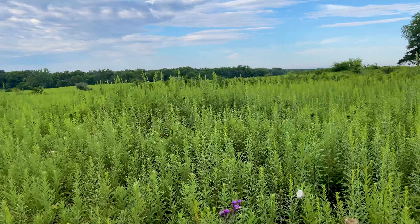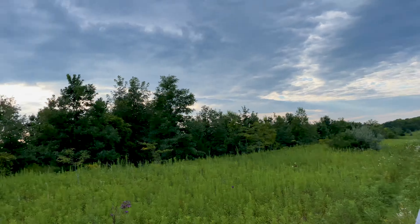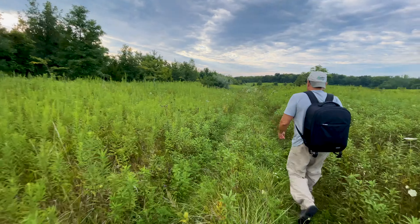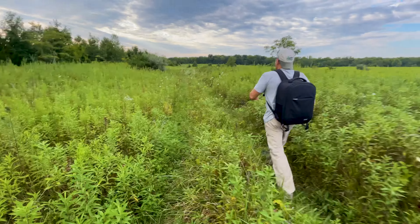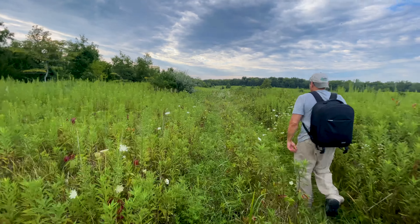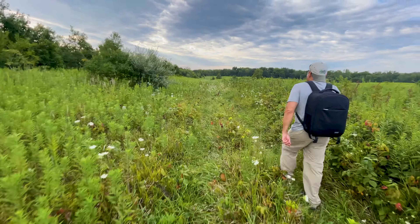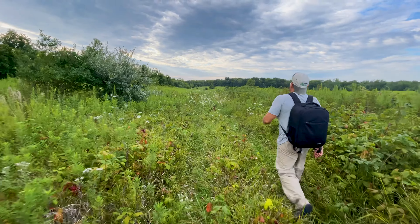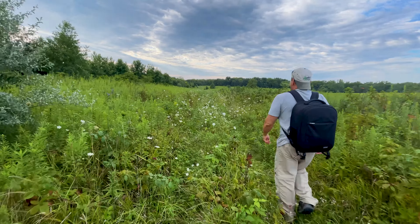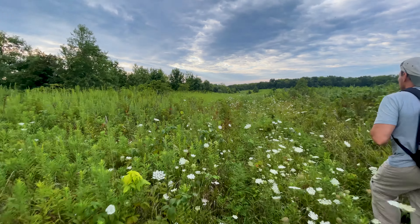We got a beautiful habitat. Sun's starting to go down, so hopefully we'll be able to find some snakes. Maybe find something to flip — who knows what we'll find. Maybe some cool garters, prairie kings. Not the best time — summer, it's hot. But we got to get out there. Got to make videos for you guys; you force us to go out in nature.